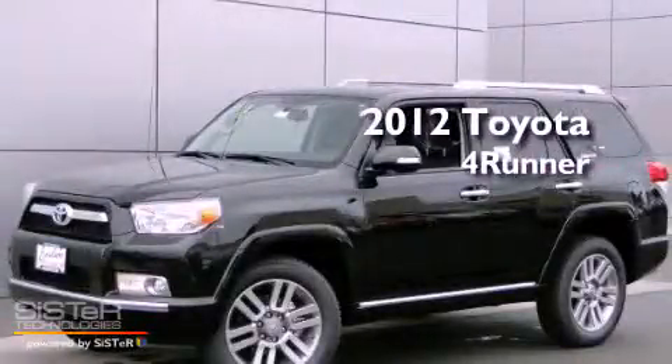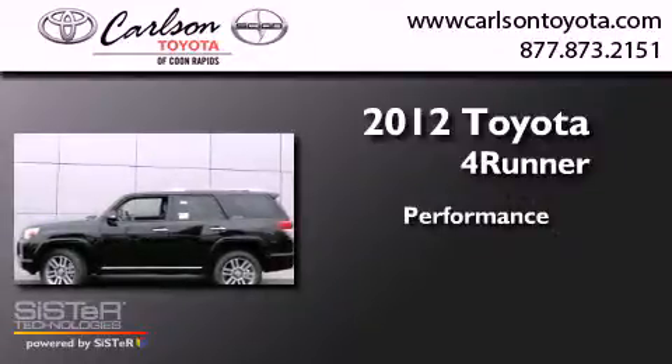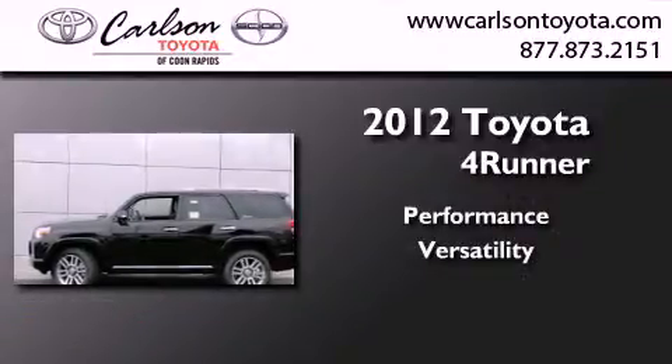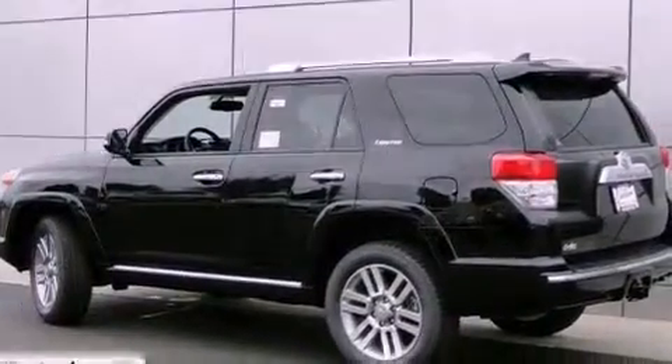This is a brand new 2012 Toyota 4Runner. All of the following features are included.